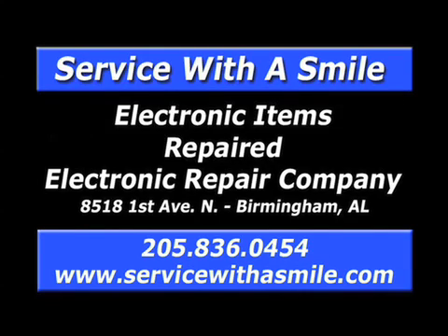ERC, quality service since 1972. Repairing TVs, console stereos, electronic musical instruments, pinball machines, arcade games, and more. Call 836-0454.